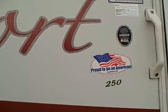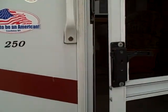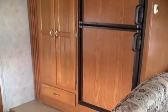This is the Freeport 250 model. When you step in, we've got a booth dinette that makes into sleeping quarters as well. There's our slide-out which also houses a wardrobe closet and the refrigerator.